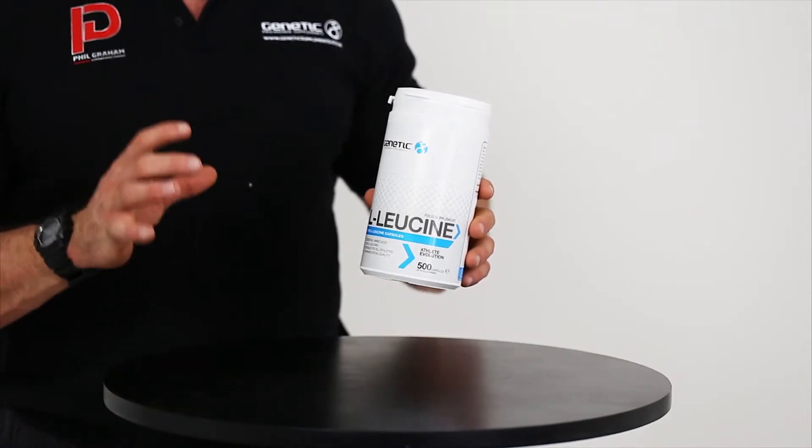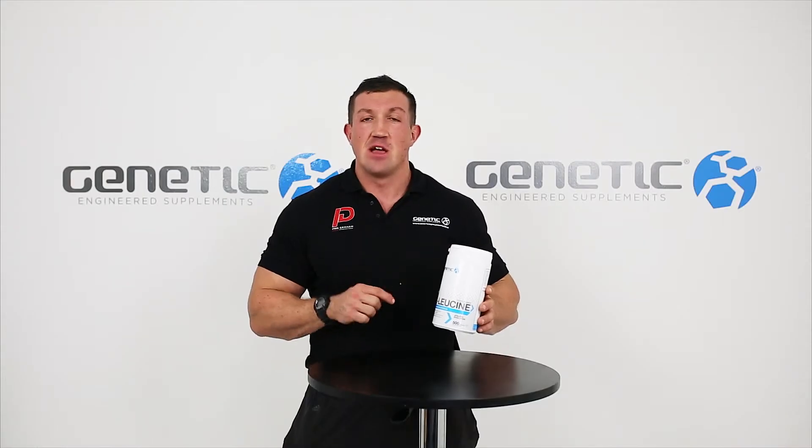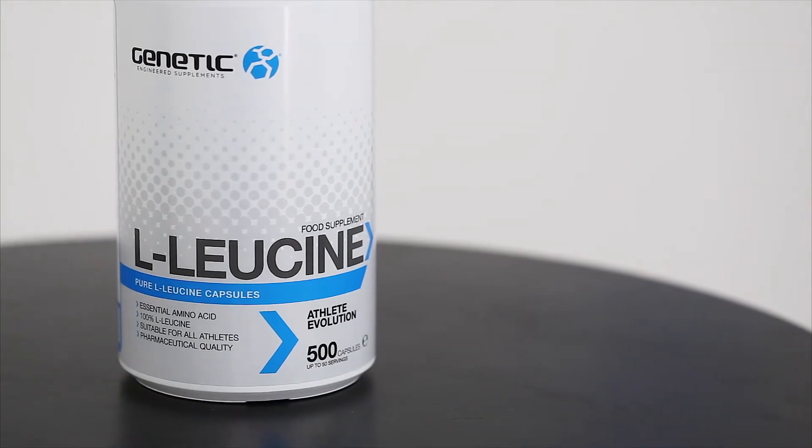L-leucine is part of the branched chain amino acids — leucine, isoleucine, and valine. Leucine itself plays a key role in kick-starting muscle protein synthesis, and thus it plays an essential role in your ability to pack on lean muscle tissue.